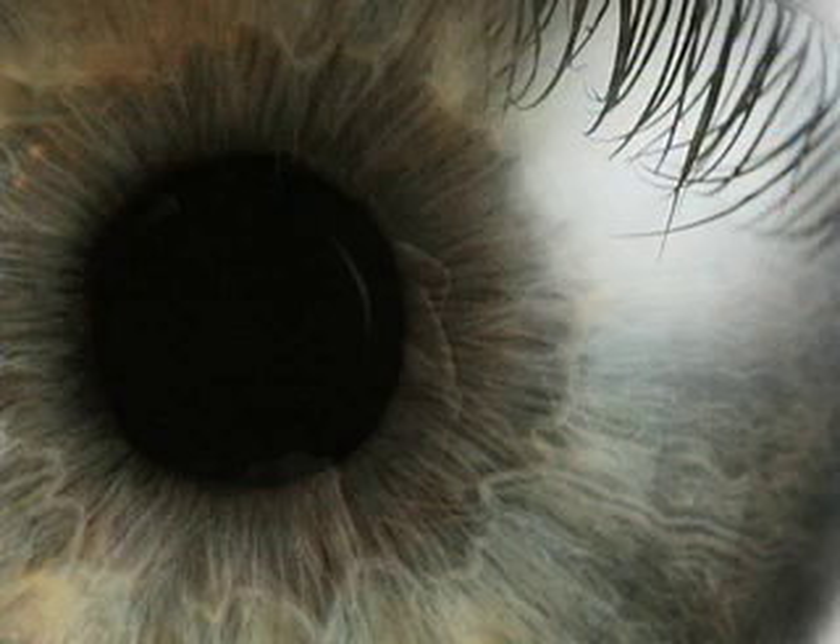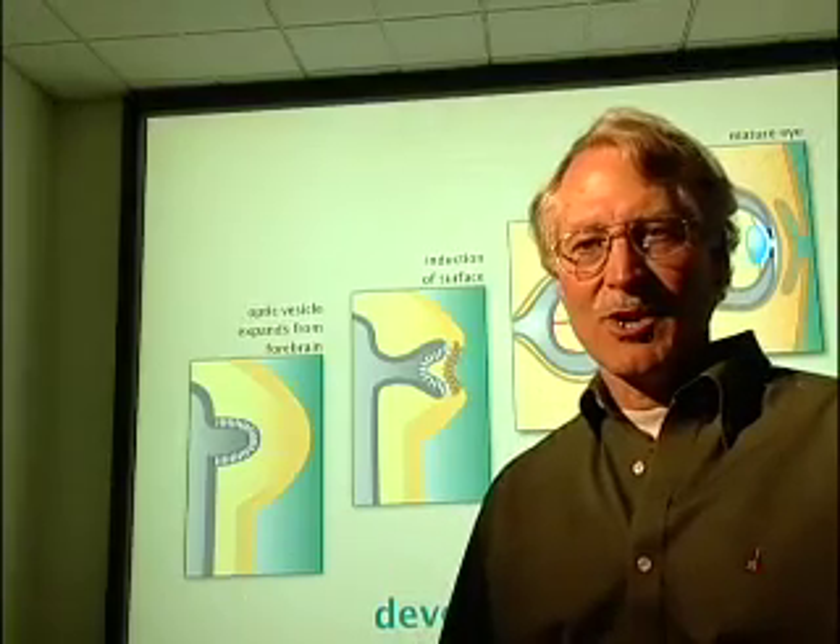What this shows is that a complex structure like the eye can develop through many small steps from something simpler. This is how Darwinian evolution works — if it can grow, it can evolve. The same process that produces an eye in an organism that's born, like you or me, is very similar to the process that took place over millions of years across scores of different lineages of evolving organisms.